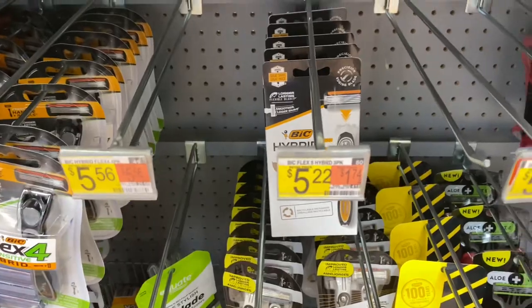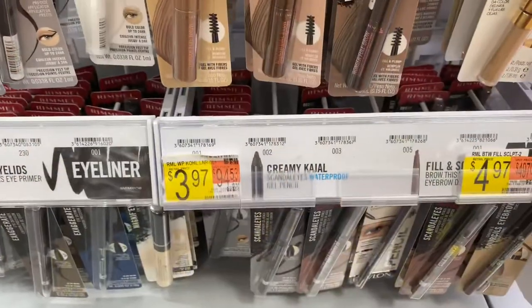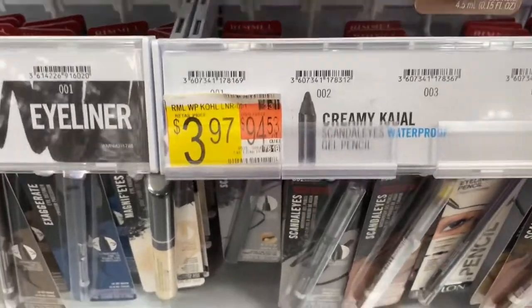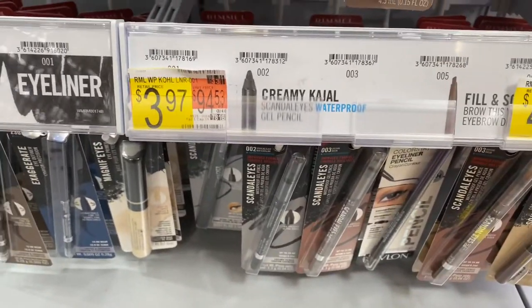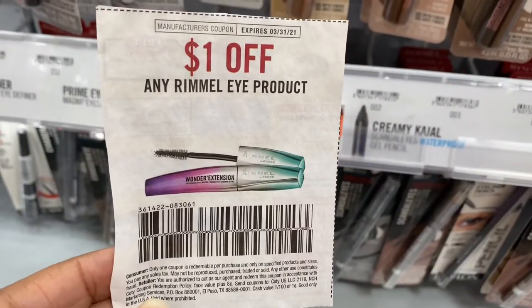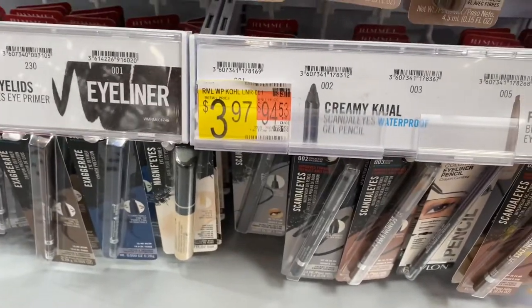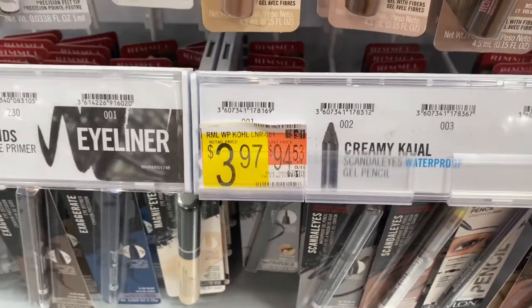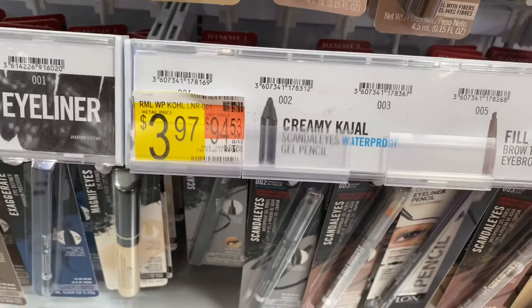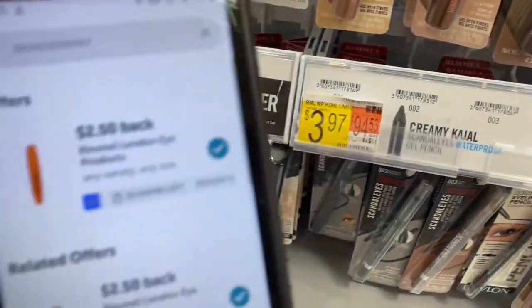The next item is this Ramo product right here, priced at $3.97. We're going to use a $1 off coupon, paying $2.97, then submit to ibotta for $2.50 back. Final cost is going to be $0.47.